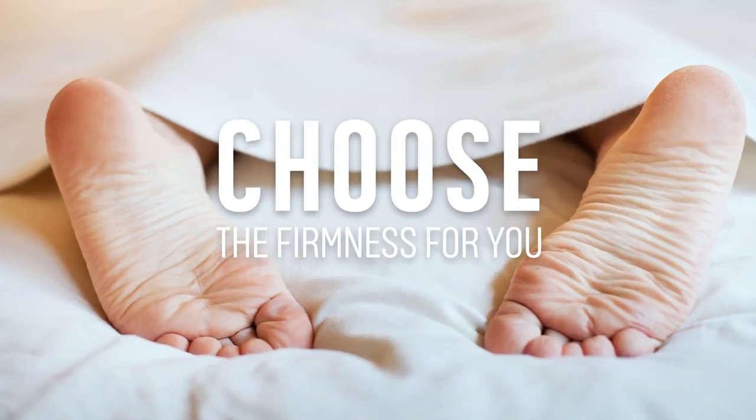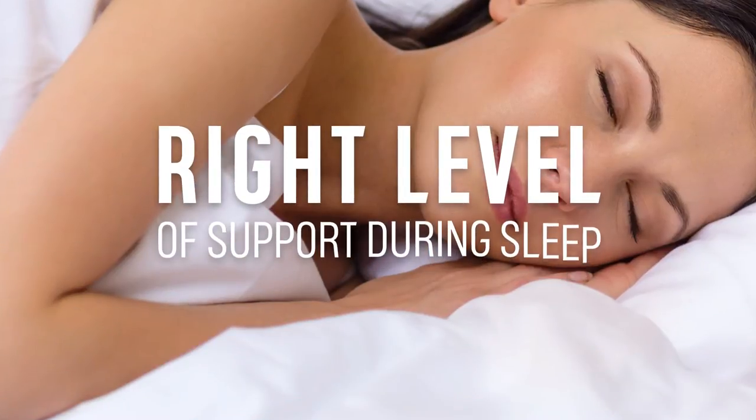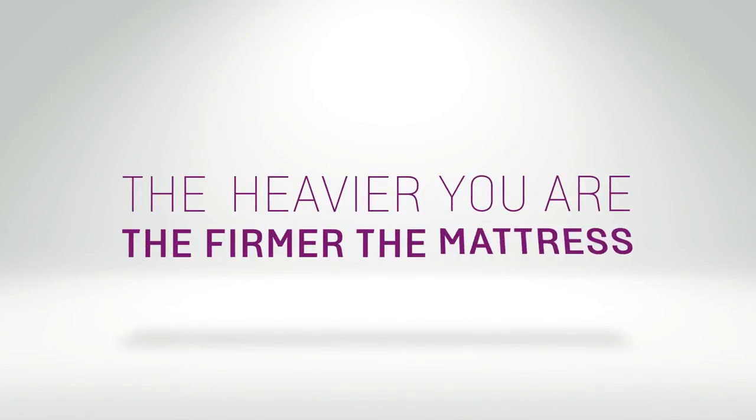It's really important to choose the correct firmness to suit you, giving you the right level of support from your mattress. As a general rule, the heavier you are, the firmer the mattress you would need.